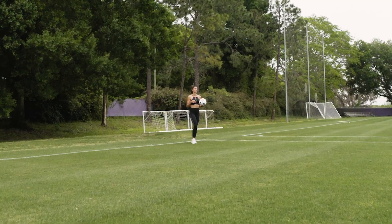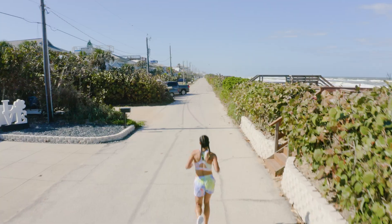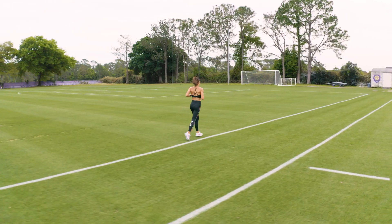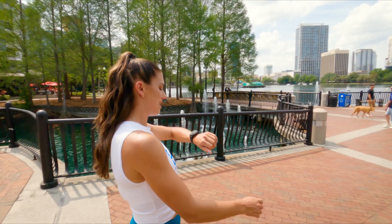Welcome to iFit's Train Like a Pro Series, Cardio. I'm your iFit trainer and professional soccer player, Alex Morgan. In this six-part workout series, I'll be leading you through a range of cardio-based workouts consisting of ladders, speed plays, a progressive run, a quick hit, endurance runs, and walking intervals. Let's go.